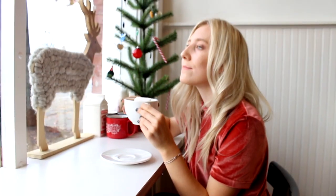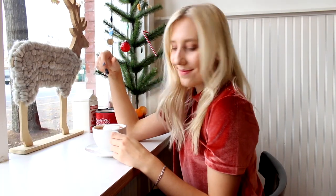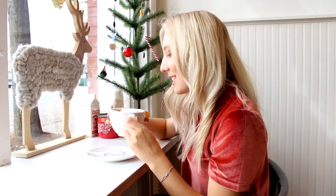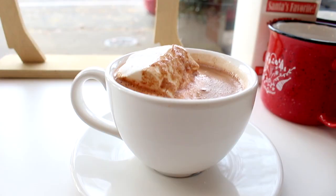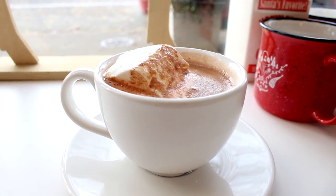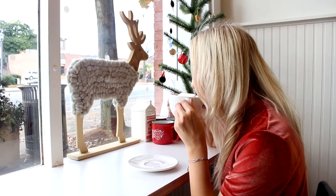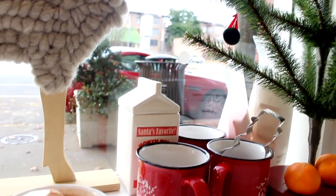Today I decided to go to a local cafe and I got this really good hot chocolate that was actually peppermint flavored, and then it had a peppermint marshmallow that was literally so tasty and just got me in the Christmas vibes. Make sure to comment down below what your favorite Christmas or holiday themed drink is — mine would definitely have to be hot chocolate.